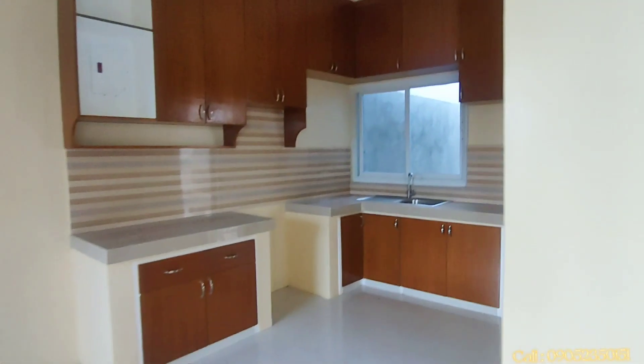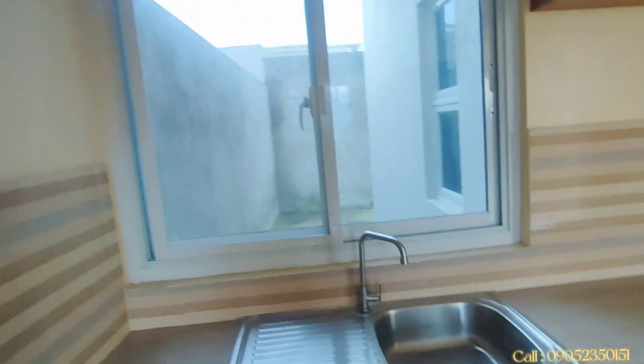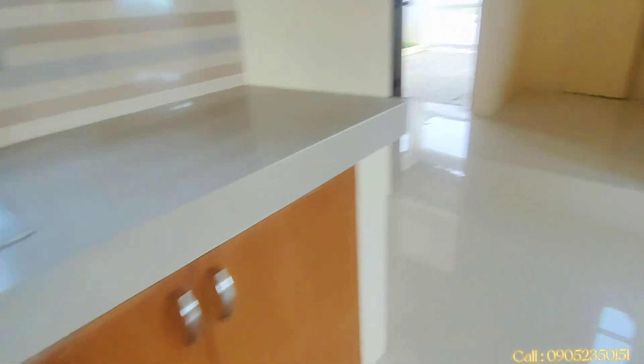Sa ating kitchen part, meron na tayong mga built-in cabinets guys, so hindi na kayo magpapagawa. Ang laki ng mga cabinets, at meron na rin cabinet sa ilalim. Granite ang kitchen countertop. Meron din tayong room dito — pwede itong maids room o kaya gawing pantry. Ito po ang ating common toilet and bath. At dito sa ilalim ng stairs, pwede tayong maglagay ng utility area para sa mga panlinis.